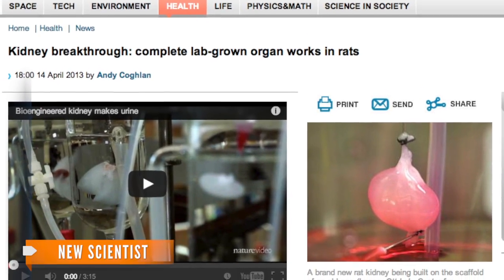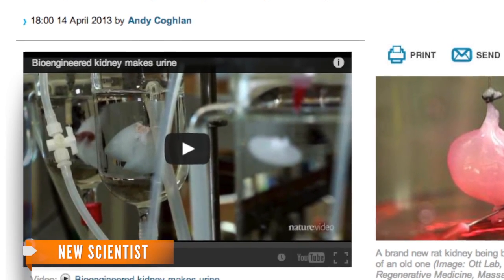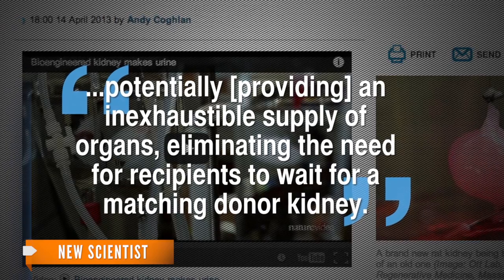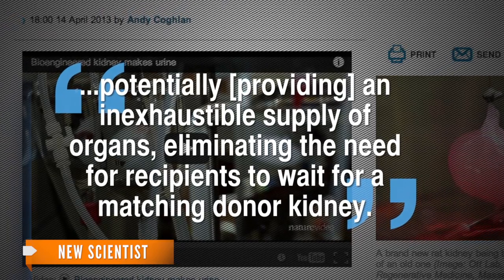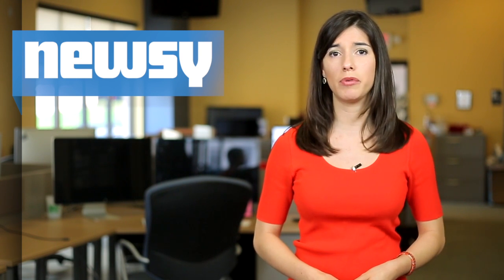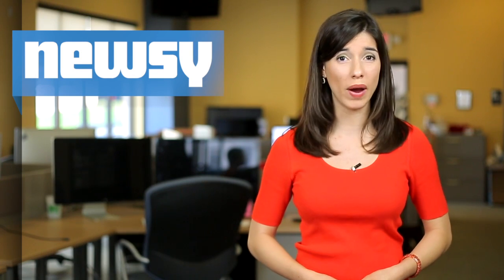This breakthrough discovery is exciting because a new scientist writes it may lead the way for human organs, potentially providing an inexhaustible supply of organs, eliminating the need for recipients to wait for a matching donor kidney — which would solve an ever-growing problem in the United States. Scientists say 18,000 people get a kidney transplant every year, but 100,000 remain on the waiting list.